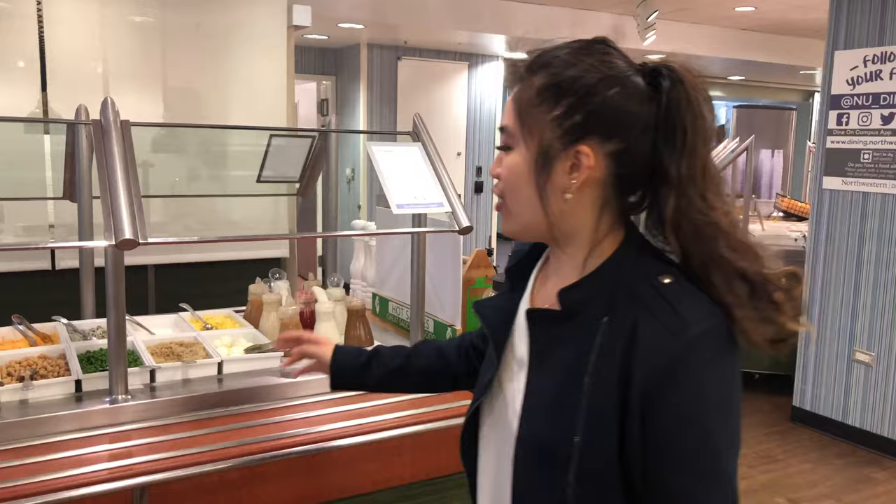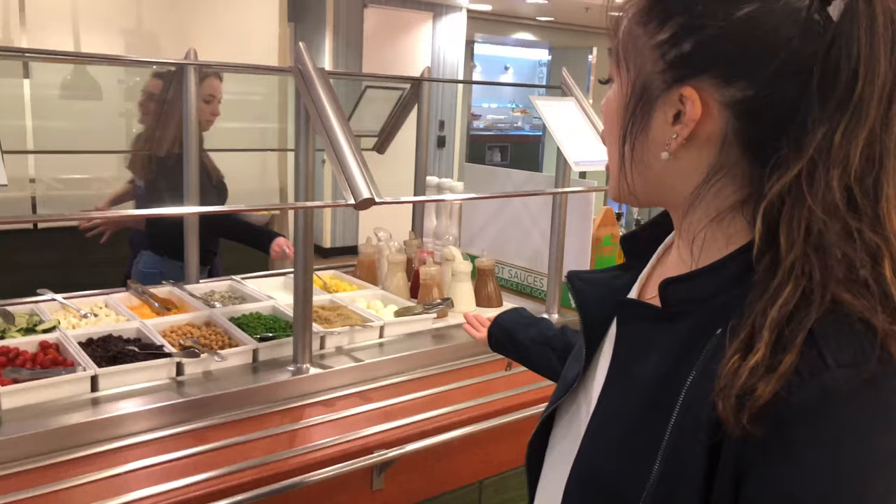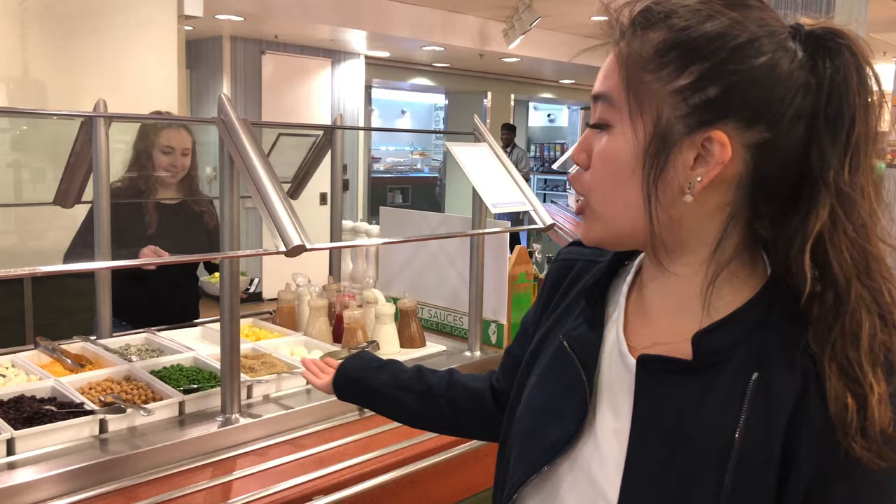This is the salad bar. You can see there are a variety of colors and there are just a lot of options. You can have the typical ingredients like cucumber, and there are also a lot of fun ingredients like edamame, which is an Asian vegetable.